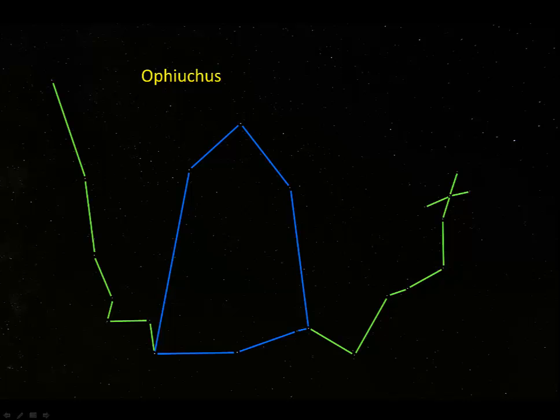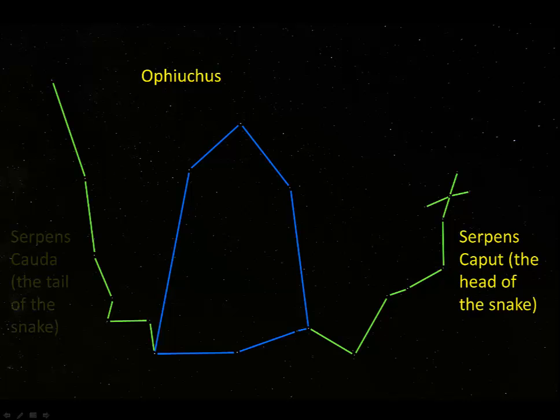Serpens is what's on either side of Ophiuchus. It's the only constellation that's divided into two parts. The right half is called Serpens Caput, which means the head of the snake. The left half is called Serpens Cauda, which means the tail of the snake.